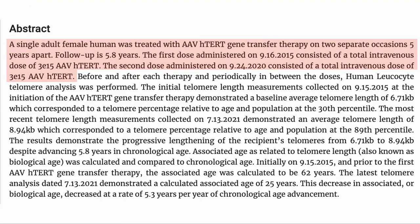What was the case report? A single adult female was treated with AAV HTERP gene therapy twice, five years apart. The first dose was on September the 16th, 2015, and the second on September the 24th, 2020. AAV stands for adeno-associated virus and is a common way of delivering genetic material to cells. We will look at HTERP and what it does in a minute.